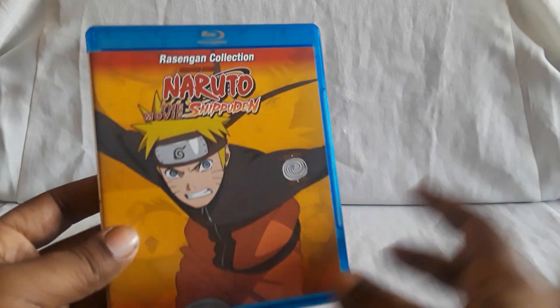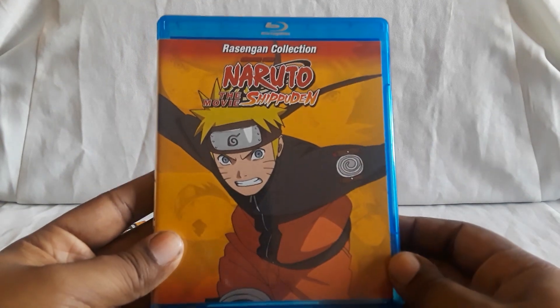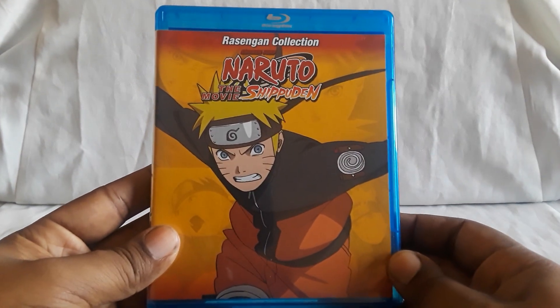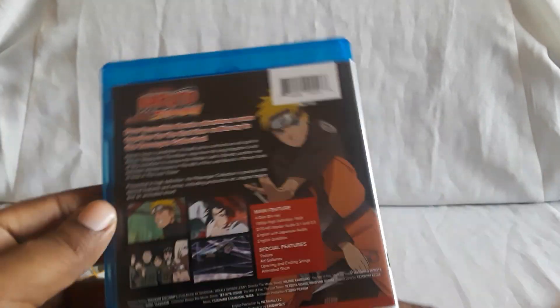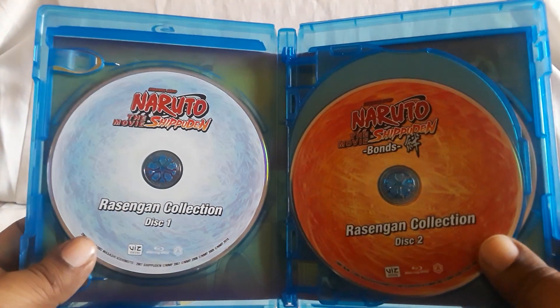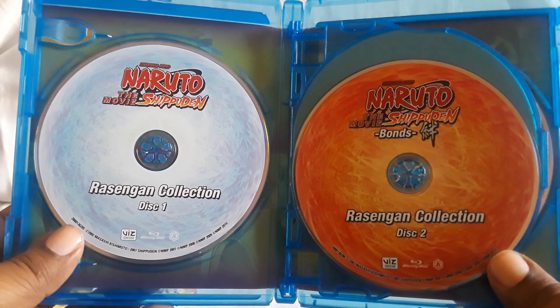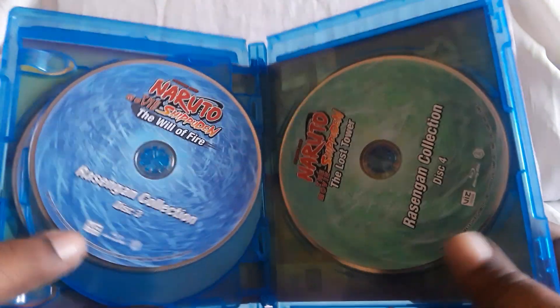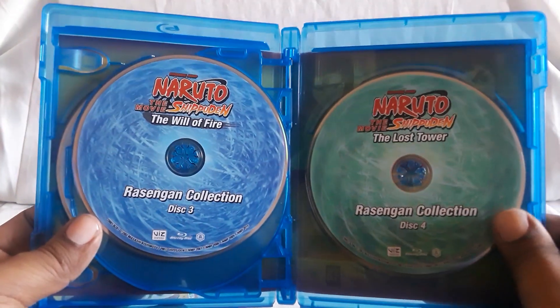I did already show this one and the newest one in two other videos, but that'll be part of the playlist. So there's the main cover, and then the back — a little bit different picture. Here are all the discs, and the cover is reversible as well. Disc one has the regular Naruto Shippuden movie, then you have Bonds on disc two, there is the Will of Fire and the Lost Tower. Different colors and stuff, so it looks really nice.